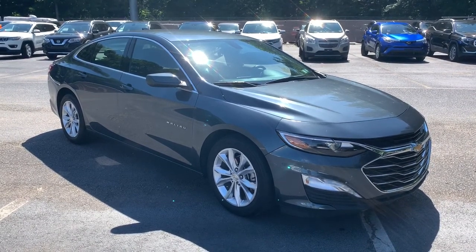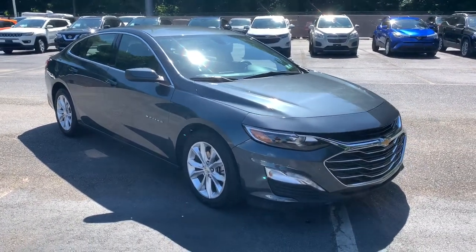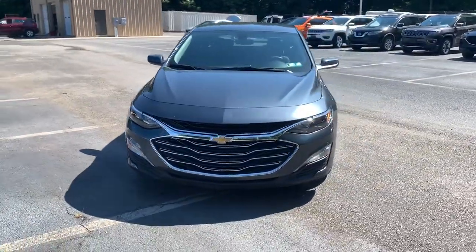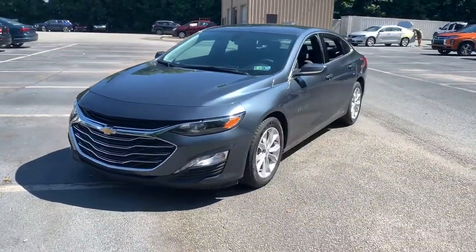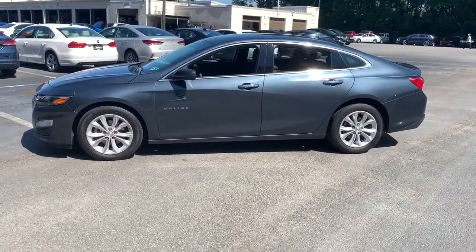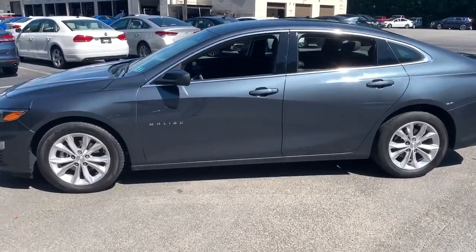Get into the 2019 Chevrolet Malibu. This vehicle is an outstanding buy with fewer than 40,000 miles on the odometer. The Malibu delivers the comfort and convenience of a four-door luxury midsize with the refined agility and sculpted looks that inspire true driving pleasure.